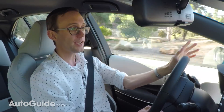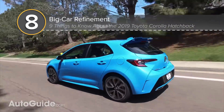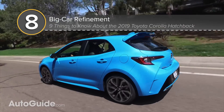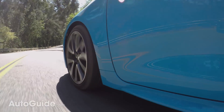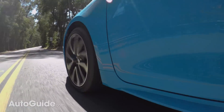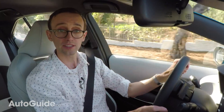Likely thanks to TNGA — that's the Toyota New Global Architecture, which it shares with models like the Camry and Prius — this new Corolla Hatchback offers big car refinement. Roadway imperfections are absorbed and digested before any real harshness can make its way into the cabin, and this vehicle always feels very sturdy with no cheapness or rattles to detract from the drive.